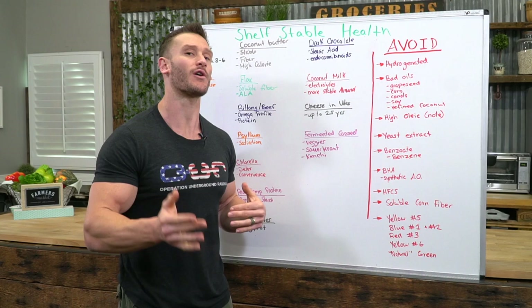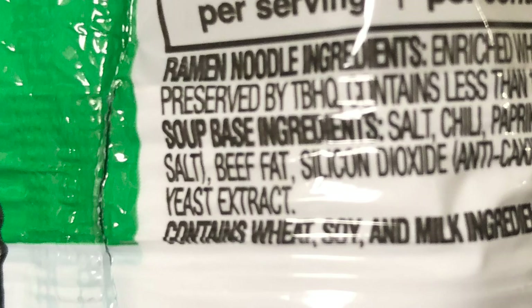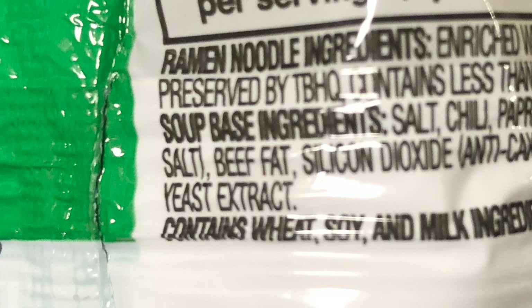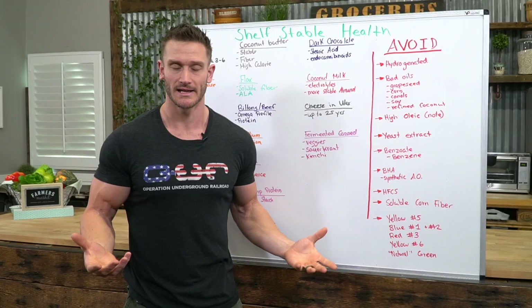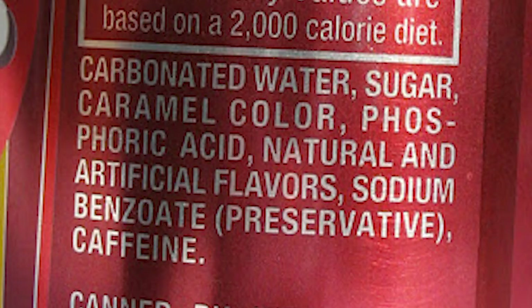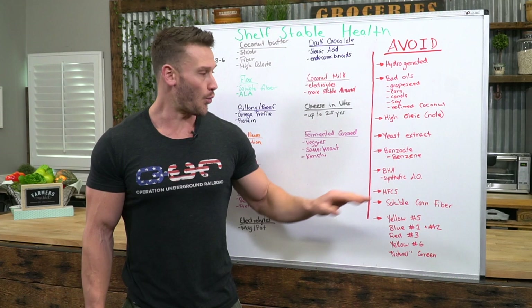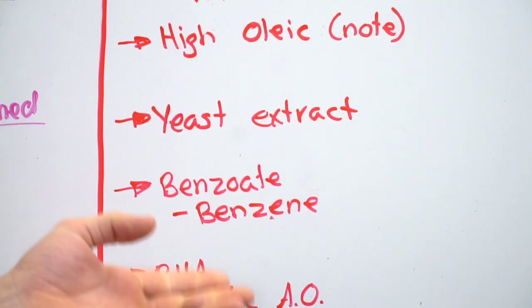Yeast extract is just MSG — not good. You don't want to be loading yourself with excitotoxins when you're already in a stressful situation. Benzoates — sodium benzoate, potassium benzoate — also avoid. Once benzoates react with vitamin C in your body, which happens quickly, they convert into benzene, which is toxic and has been noted as a carcinogen.